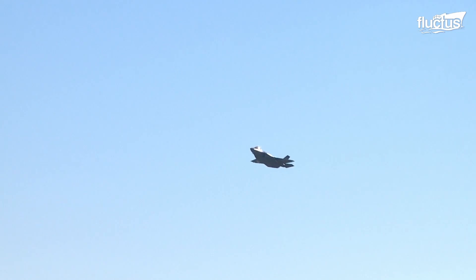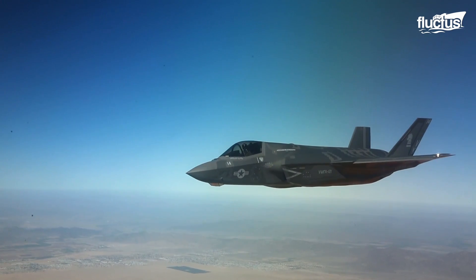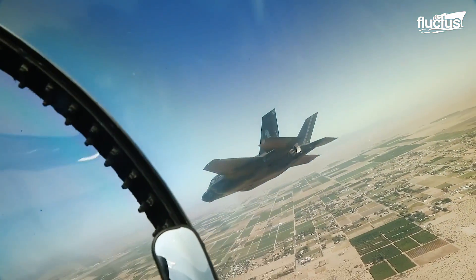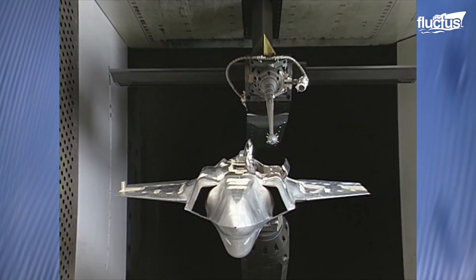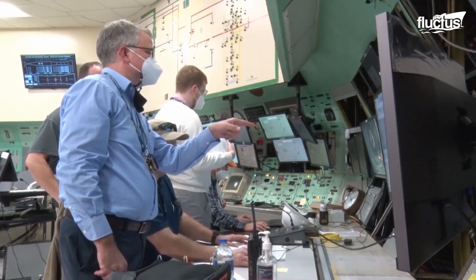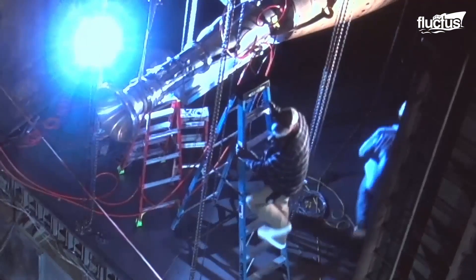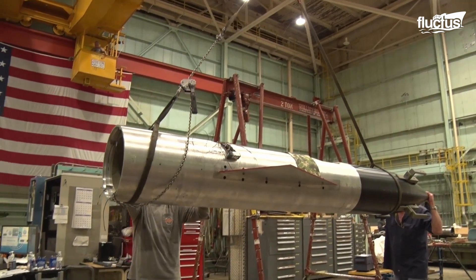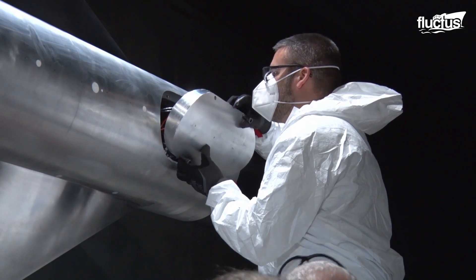Hello everyone and welcome back to the Fluctus Channel. Fighters are usually pushed to their limits, sometimes even beyond. To maintain integrity in every setting, these machines undergo a rigorous testing process before they are released into service. Out of the many tests carried out, wind tunnel tests are considered a momentous milestone as they garner critical aerodynamic data. Engineers exploit the collected data to improve aerodynamic performance such as lift and drag for better fuel efficiency and stability of the model.